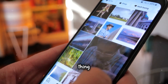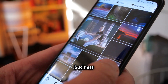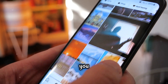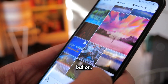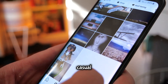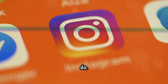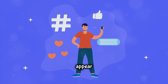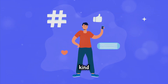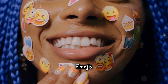Your Instagram bio is often the first thing potential followers see when they visit your profile — it's like your digital business card, giving a snapshot of who you are and what you offer. A compelling bio can turn a casual visitor into a loyal follower. Start with a clear, concise description of who you are and what you do — a brief yet impactful statement that captures your essence. Use keywords that your target audience might be searching for, as these can help you appear in search results and attract the right followers.